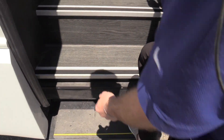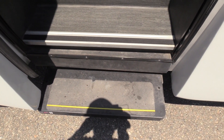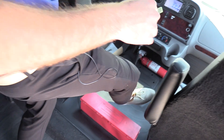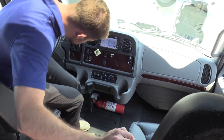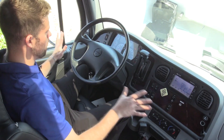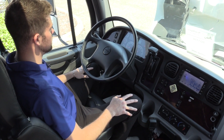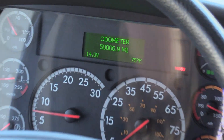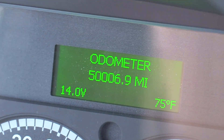You saw that automatic step come out — that's one step for a total of a three-step entry. I'm going to go over the driver area first. Got your normal Freightliner M2 cockpit area here. Eric, if you can show them the mileage — we've got 50,006 miles. It just hit 50k. This thing has a ton of life left in it.